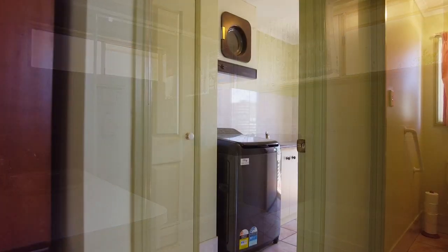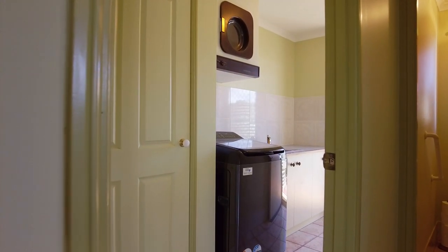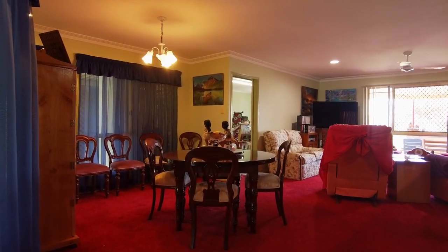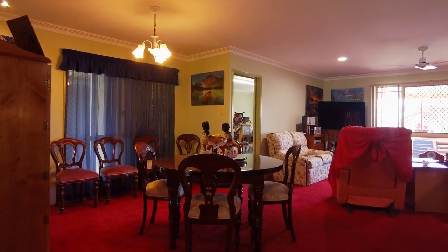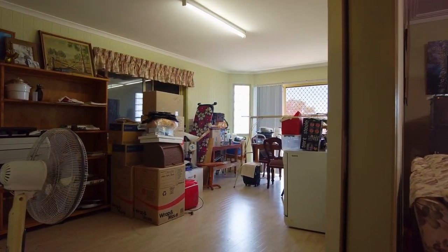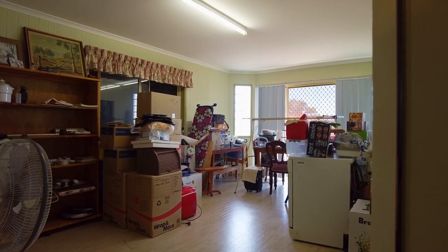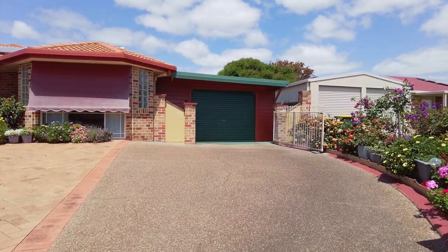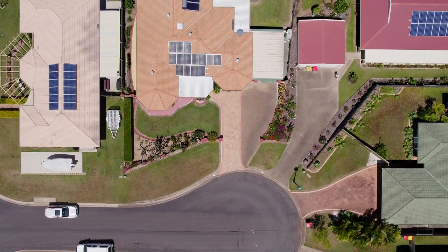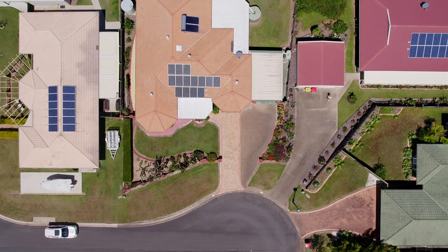The laundry offers direct access outside to the clothesline. The single garage has been converted into a multi-purpose room that will suit a range of uses including arts, crafts, hobbies and games. Vehicle accommodation includes a drive-through carport with a remote door, and there is also space to accommodate caravans and boats to the front.